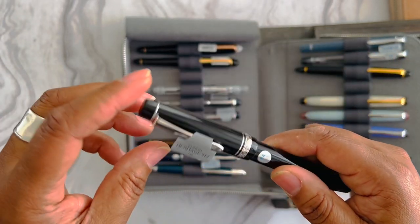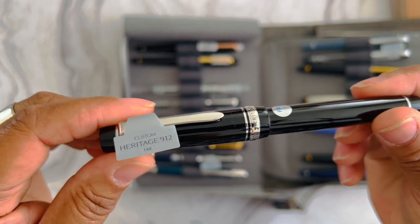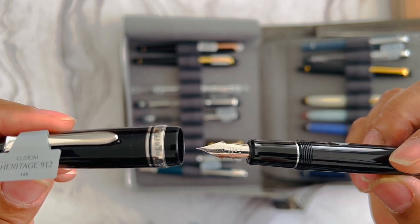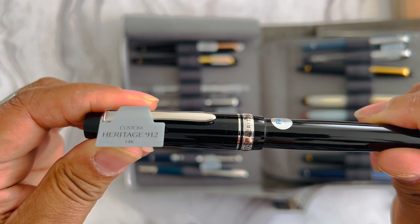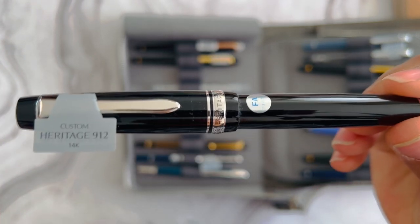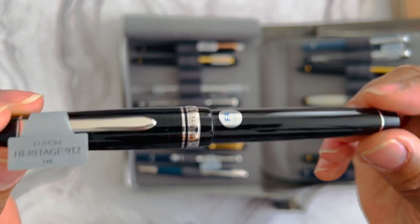I've got the Custom 912 Heritage with an FA nib on it — I keep the stickers on these to help me distinguish them. It's a great writer, though a little tricky. I was talking about exploring different nibs and writing experiences with Pilot — they have lots of nib options. This FA nib is one I need to spend more time with because it's a different writing experience from your standard round tip nibs. When you get into the Waverly, the Falcon — it's a different kind of experience. I wanted to try it and I have it for now, though I'm not sure if I'll keep it.